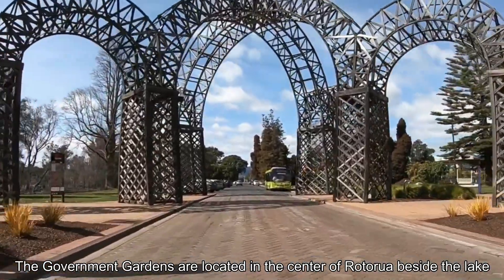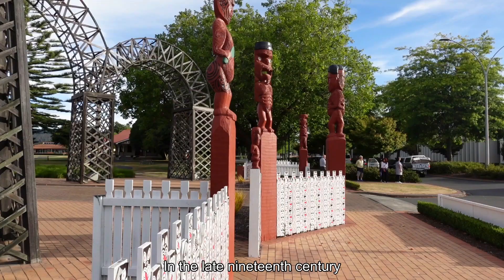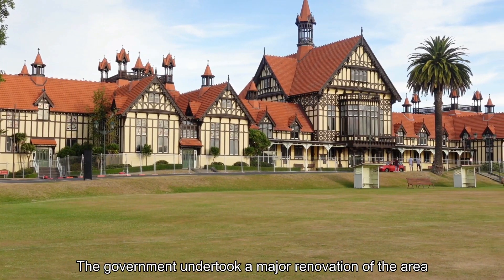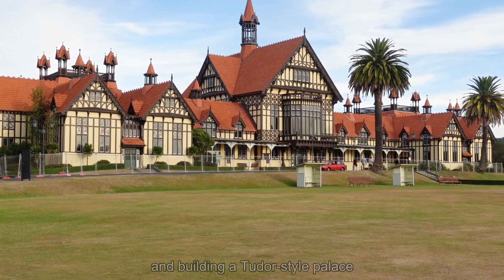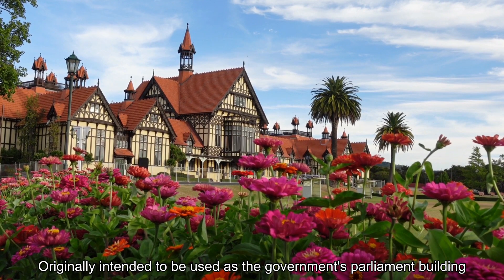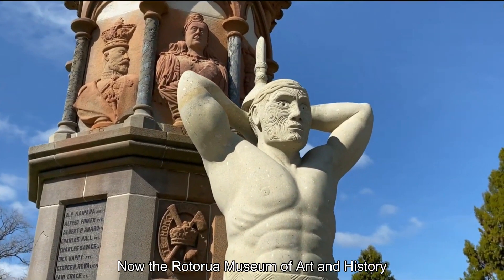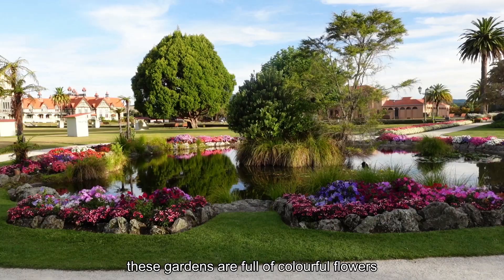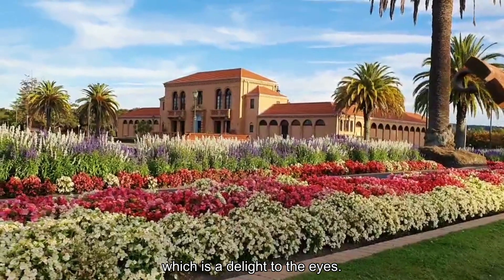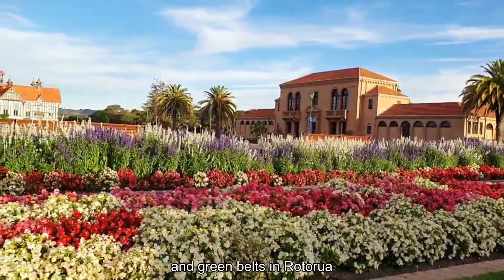The Government Gardens are located in the center of Rotorua beside the lake, covering an area of about 50 hectares. In the late 19th century the Maori people gave this land to the then New Zealand government. The government undertook a major renovation of the area, planting orthodox gardens and building a Tudor style palace. Originally intended to be used as the government's parliament building, the building was converted to public use. Now the Rotorua Museum of Art and History, these gardens are full of colorful flowers and the green meadows are mirrored brightly by the water. The Government Gardens are one of the most important tourist attractions and green belts in Rotorua.